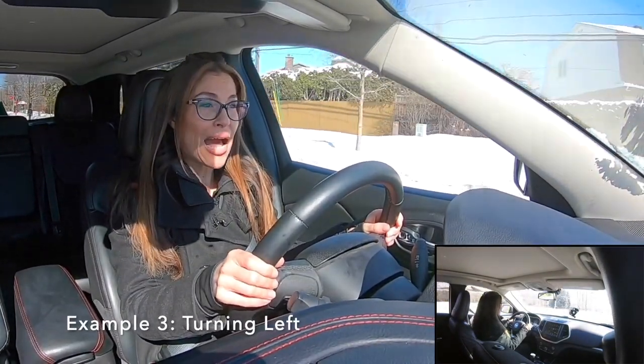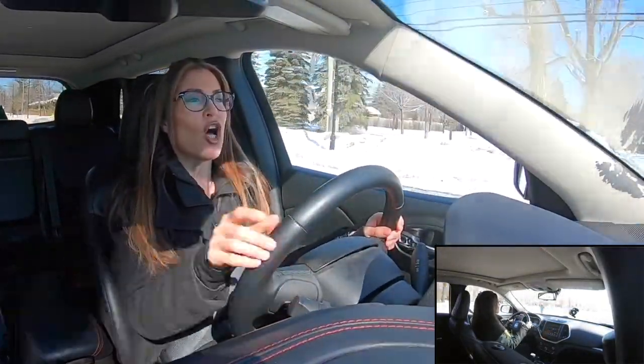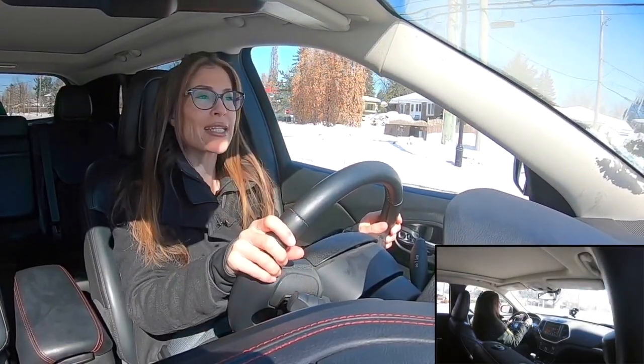In this example, I'm going to be turning left and using the third exit. Always the same steps — looking for the signs which indicate what direction the roundabout works in, I'm looking for how many exit points there actually are.